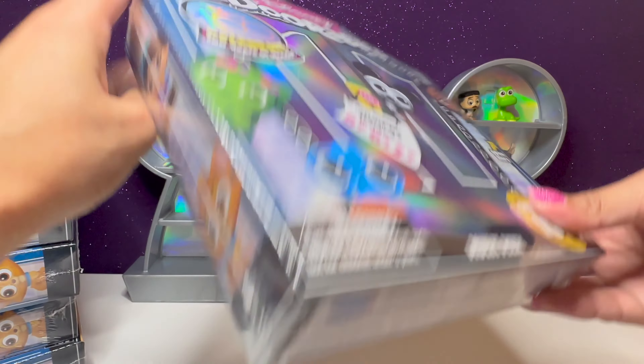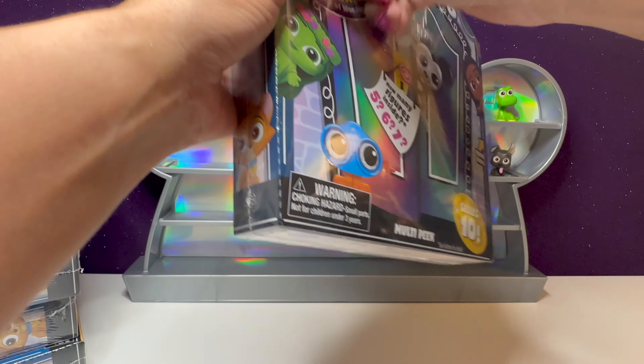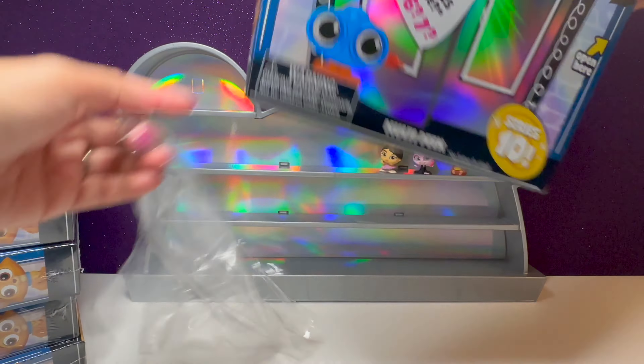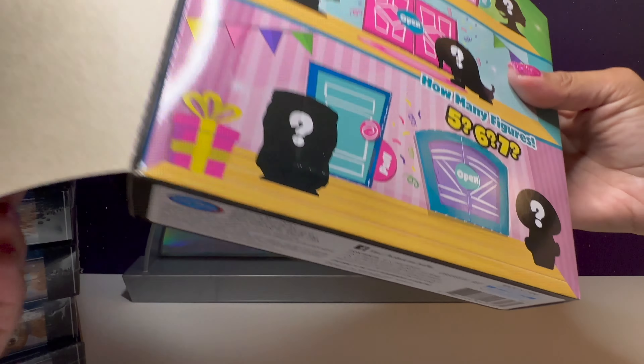Time for our next box. Let's check out the code — it's B37. Hopefully we get seven doors in this one. Let's see how many — we have five. That's okay.